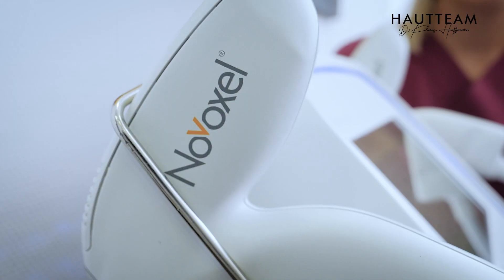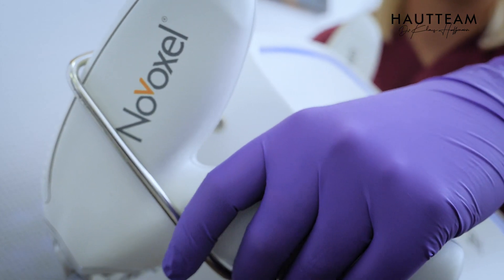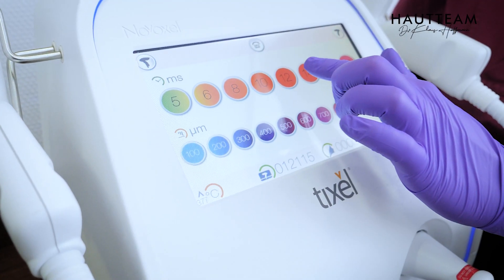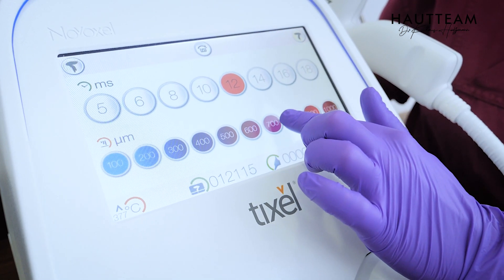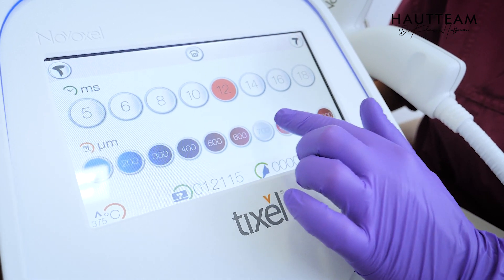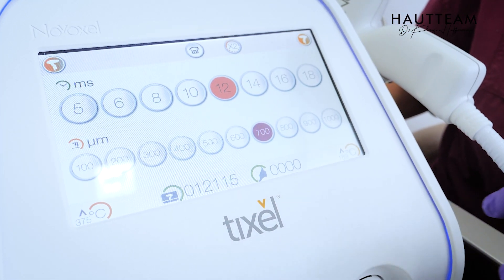We use the TIXL as an energy-based device for different indications. For example, we go after little wrinkles under the eyes and barcode wrinkles around the mouth — wrinkles are one of the main aims. The next thing is going after pores, especially around the nose, after cleaning with hydrofacial peelings or others, to try to get rid of large pores. We also use the TIXL to go after scars.